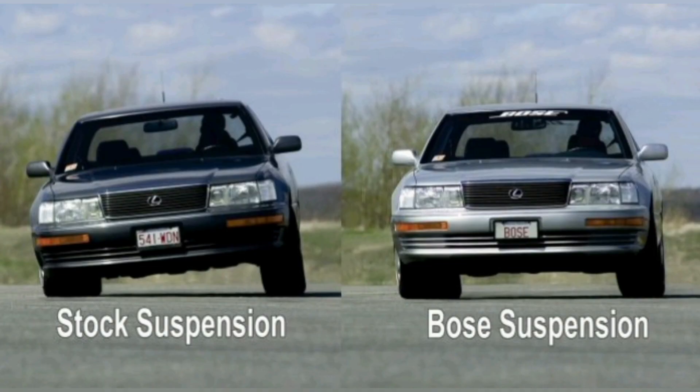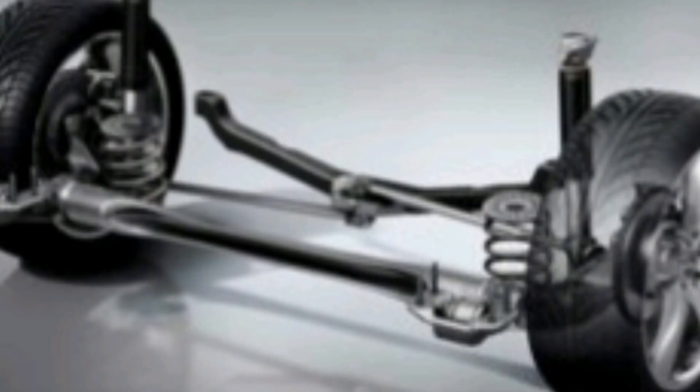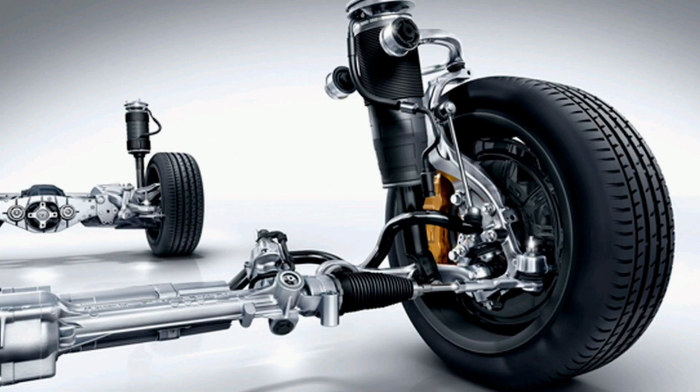This ability to dynamically adjust the vehicle's stiffness and height in response to road conditions and driving style provides several benefits. First, driving comfort and smoothness: the electromagnetic suspension is able to adapt to different road conditions and minimize vibrations, providing a more comfortable and smooth driving experience. Second, improved handling and stability: the system constantly adjusts the height and rigidity of the vehicle, which reduces lateral roll and improves stability during cornering, braking, and acceleration.